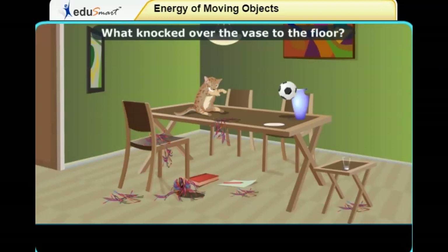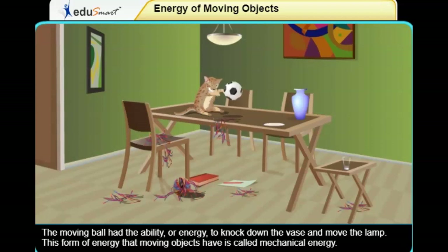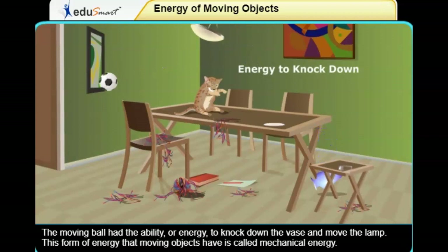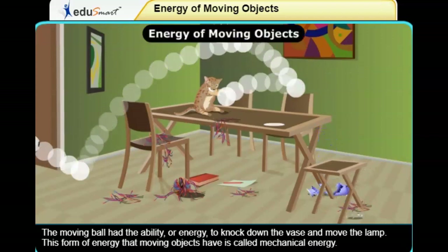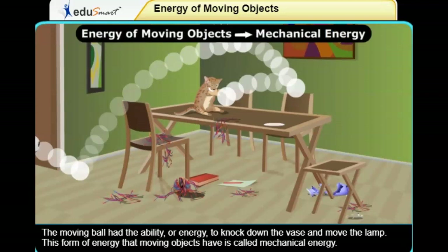The moving ball had the ability, or energy, to knock down the vase and move the lamp. This form of energy that moving objects have is called mechanical energy.